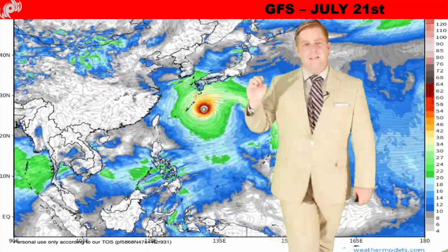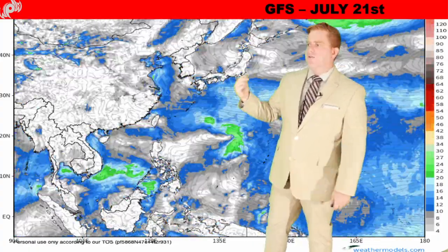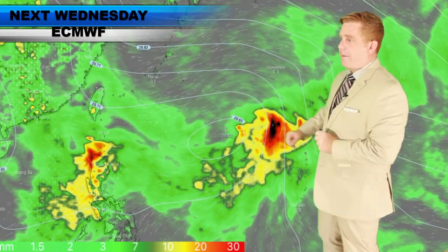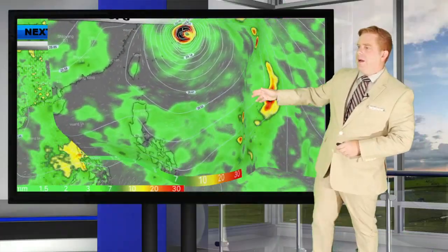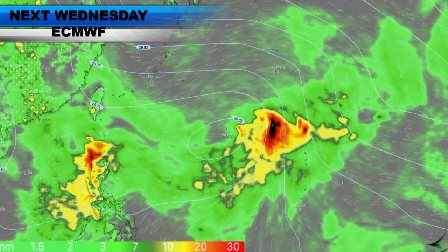The key thing to take away is it's one model, but the GFS has been consistent on trying to develop something out here for Okinawa or the southern Japanese islands. That's the GFS for next Wednesday — a week out, plenty of time. This is the ECMWF for that exact same timeframe — it keeps more of a monsoon low in the Philippine Sea. Going back and forth between the two, there is a pretty decent difference between them.